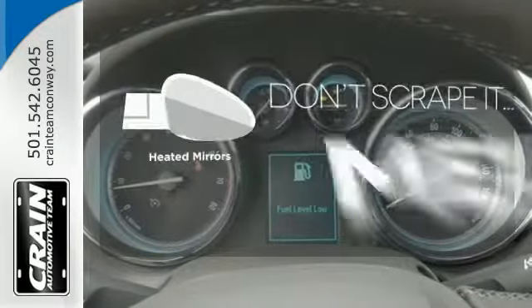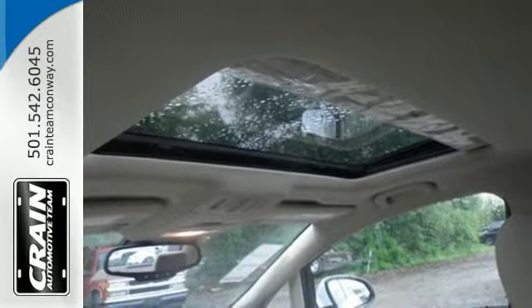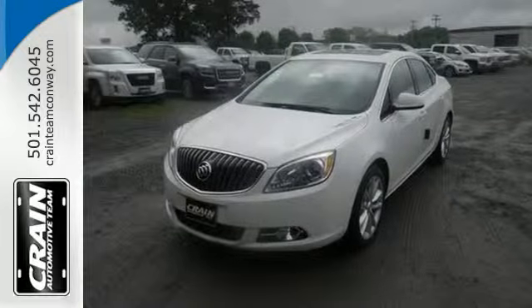Avoid scraping snow and ice with heated mirrors. Isn't it time to expect a little unexpected? Come see this Verano today.